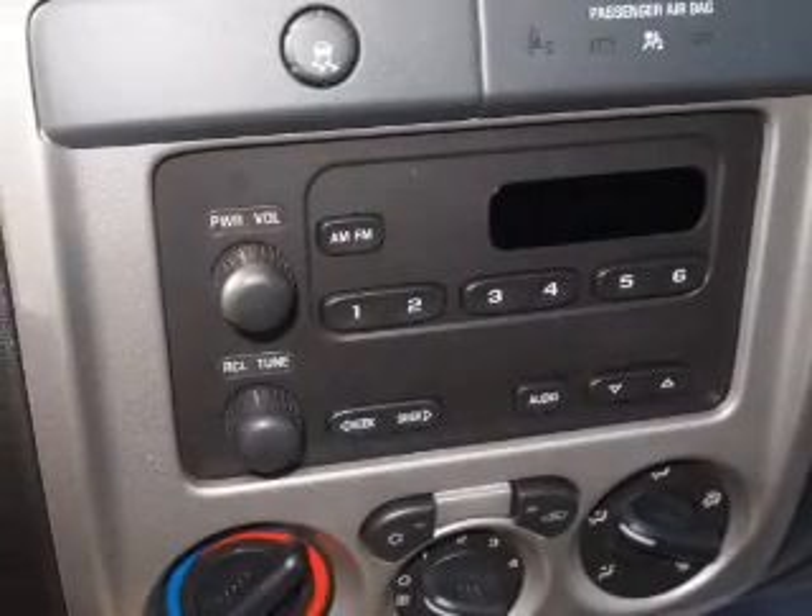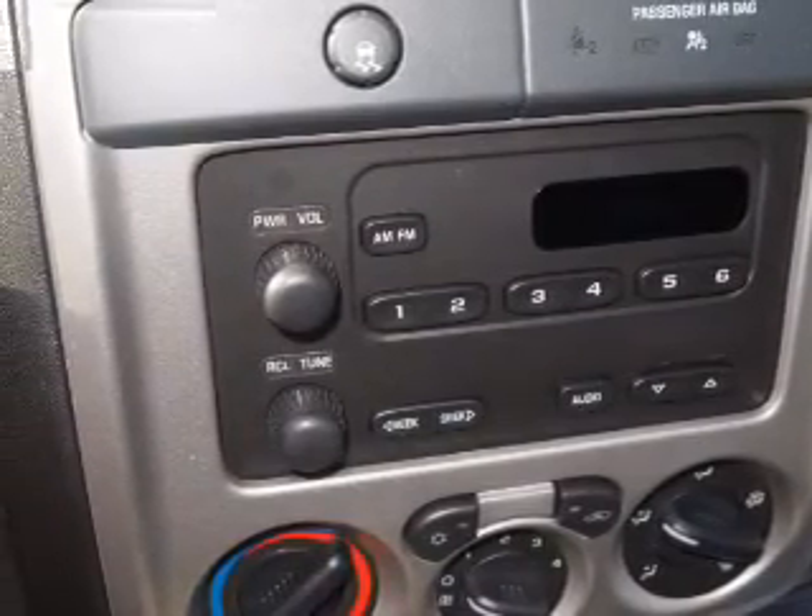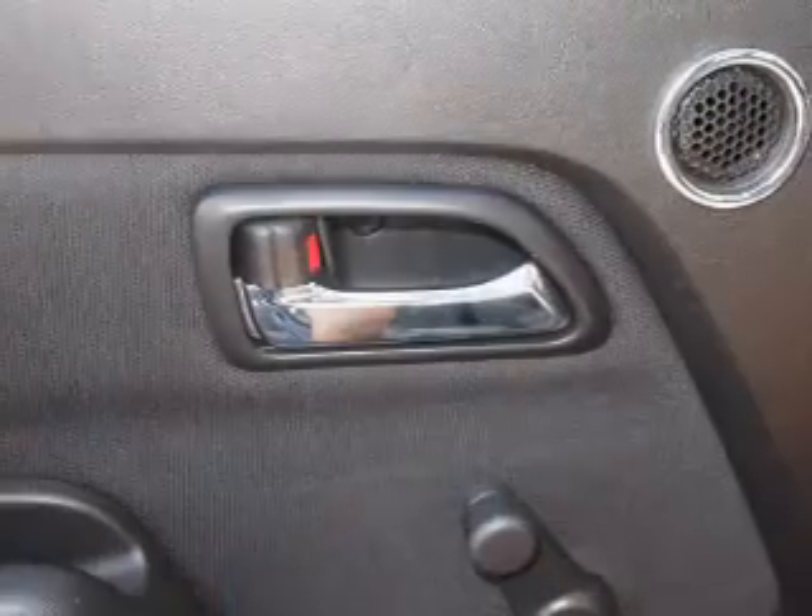Air conditioning, power steering, cruise control, an AM-FM stereo, and an adjustable tilt steering wheel.